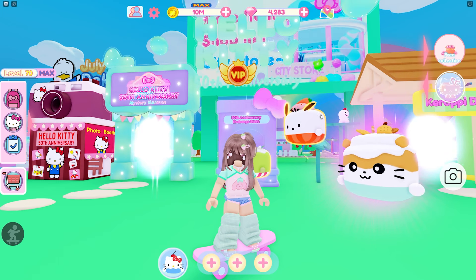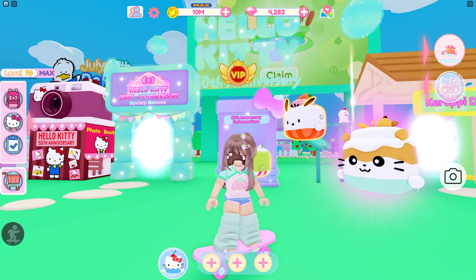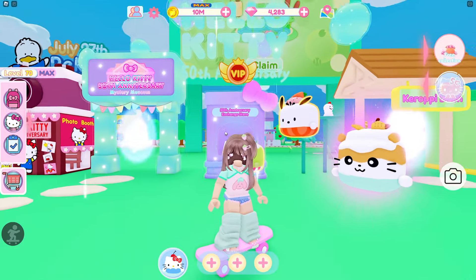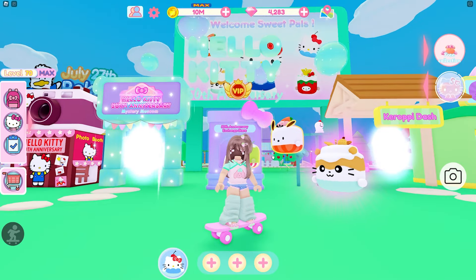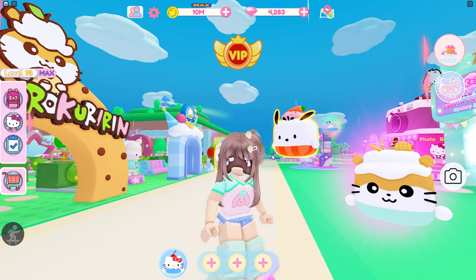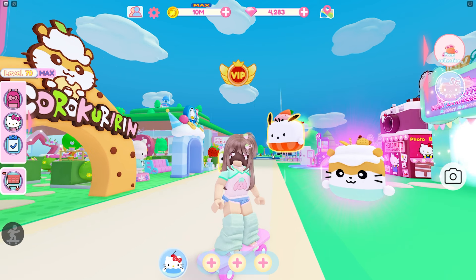If you don't have VIP and you bought everything from your exchange stores, you would have 16 tickets. And then if you did your daily tasks too — which you probably will since you're going into the minigames — you'll have 20 tickets, or 21 with the code. If you have VIP you'll have 27 tickets, which is even better.